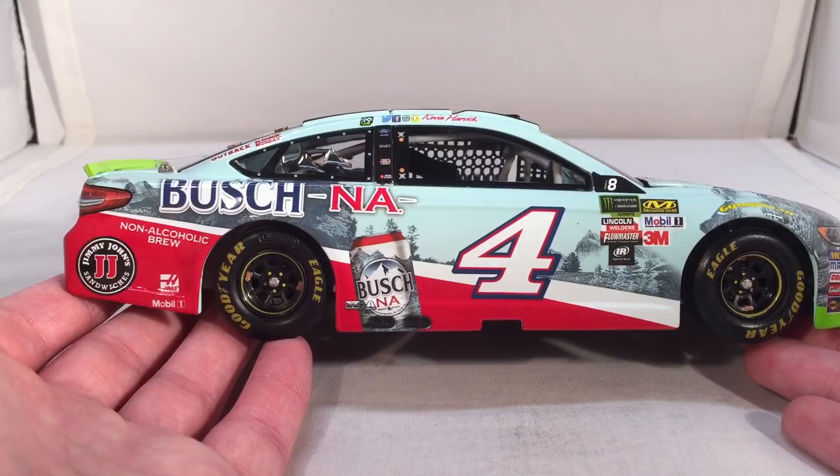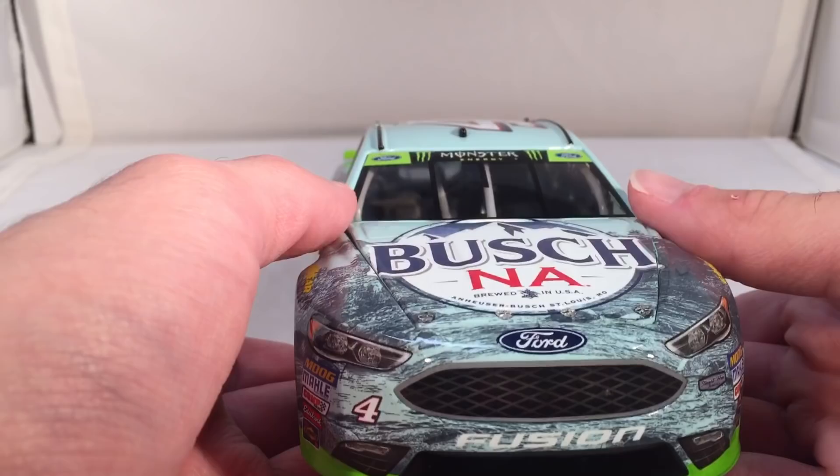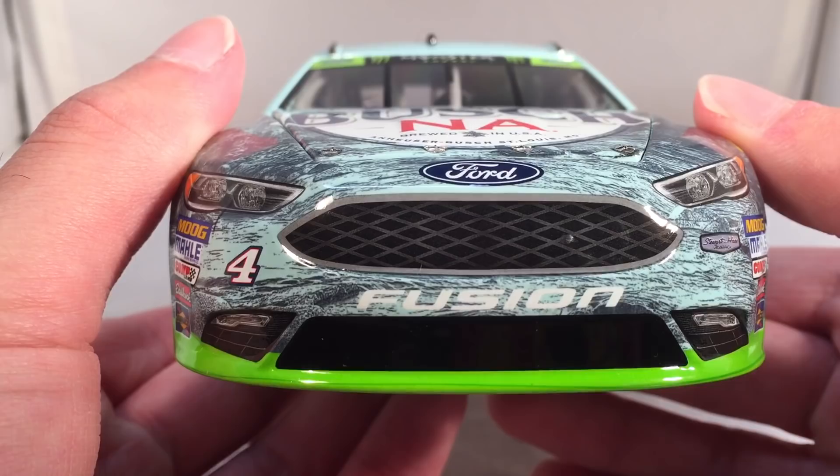I can't think — did they really mess up anything last year? Did we get any car that has the playoff stuff that shouldn't, or doesn't have the playoff stuff that should? I don't think we had a big screw-up car this year as far as the playoff stuff goes. Anyway, let's get down to sponsors. On the hood, you have Bush NA, brewed in the USA, Anheuser-Busch, St. Louis, Missouri.